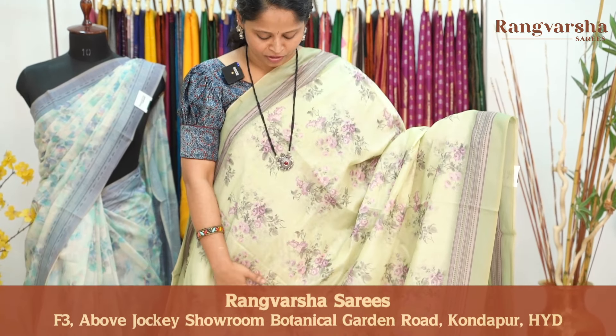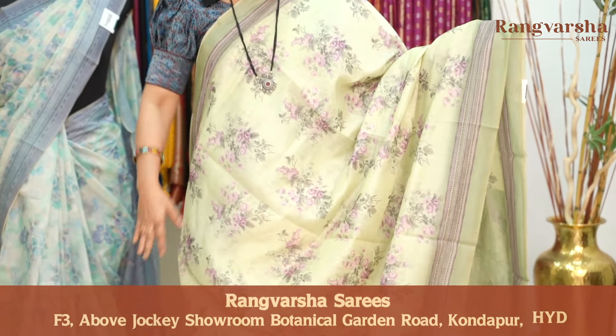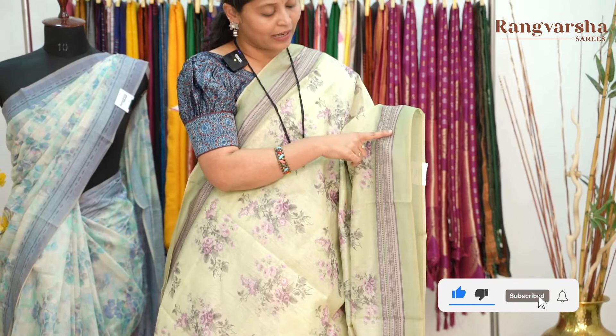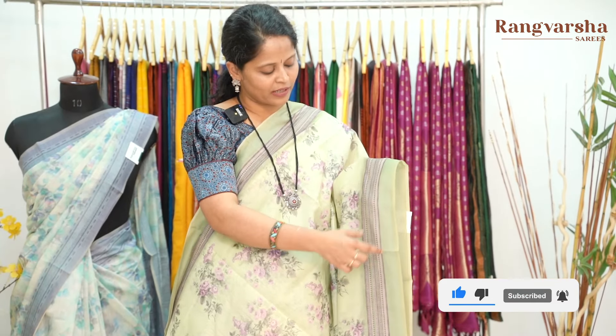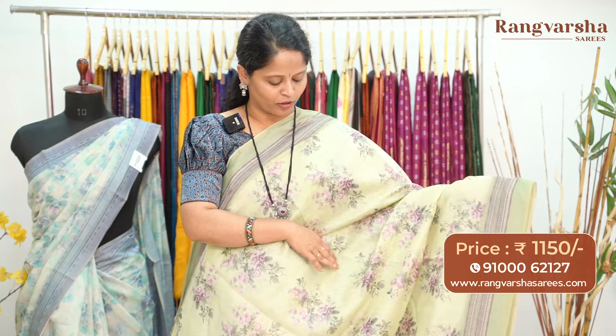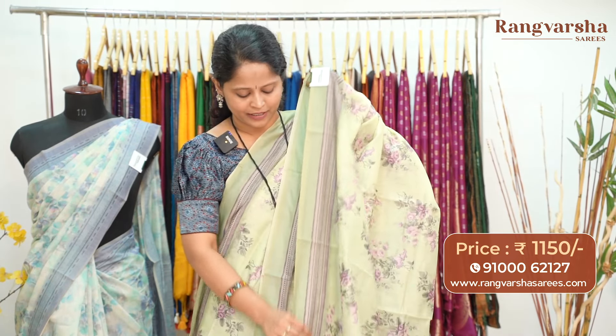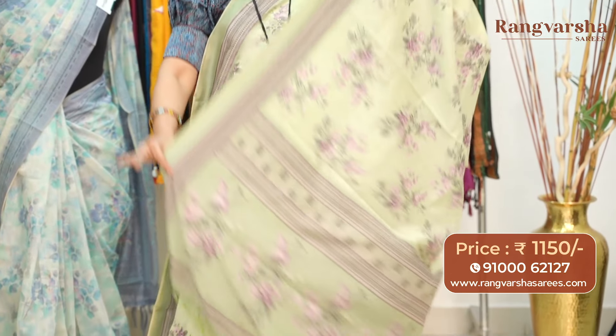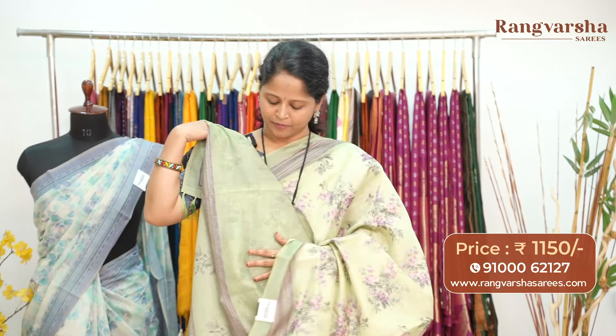Lavender and grey color combination printed motifs throughout the body — floral and creeper pattern motifs. Both sides have printed borders with baby pink and dark purple color combination geometrical printed border, and a plain border also. This is the pallu — complete printed pattern with finished tassels. The blouse is a self-floral printed blouse. The saree is priced at $11.50 with free shipping.